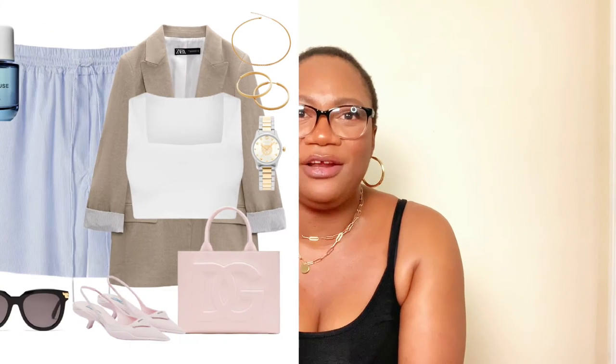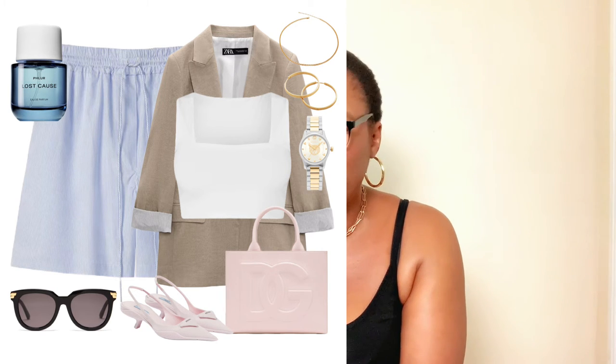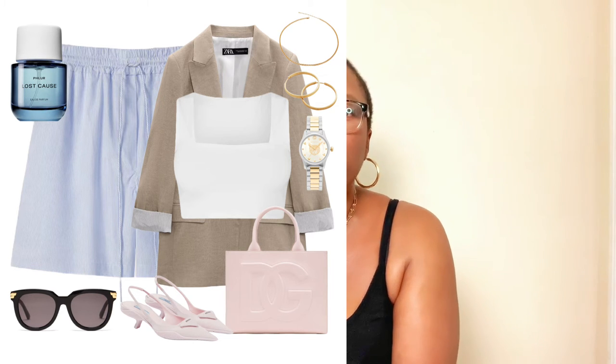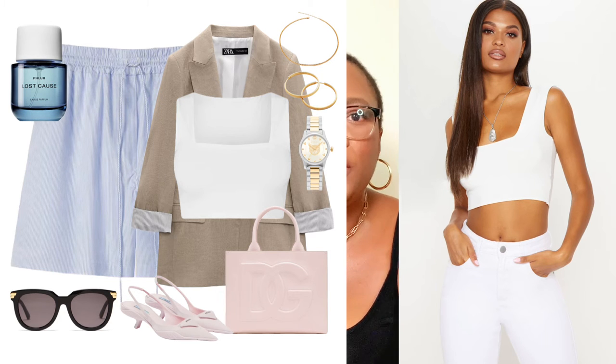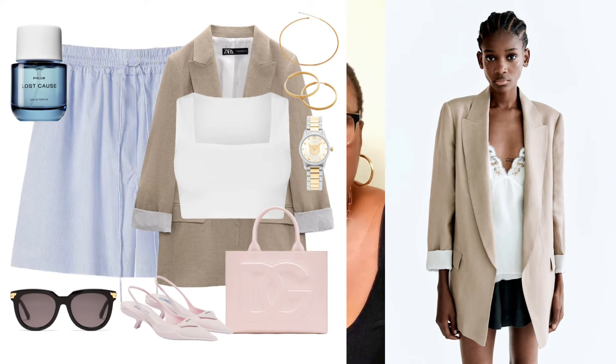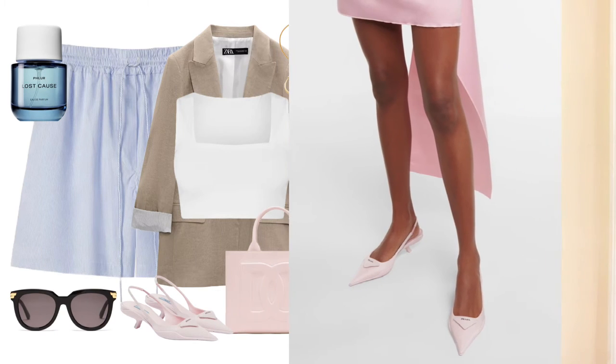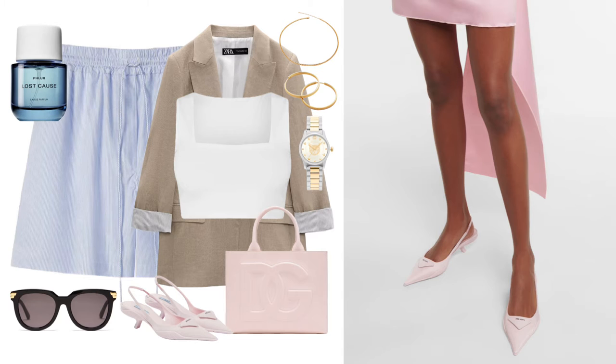The second way I believe you can easily style these gorgeous boxer shorts is with a blazer and a crop top. We're sticking to the same boxer shorts and just swapping things around to add a little more edge. The crop top is from Pretty Little Thing, and the blazer was found at Zara. I love the muted tone of the oversized blazer — it allows the boxer shorts and accessories to stand out. To complete this look, you need kitten heel slingback heels, which are the trend of the season, designed by Prada.